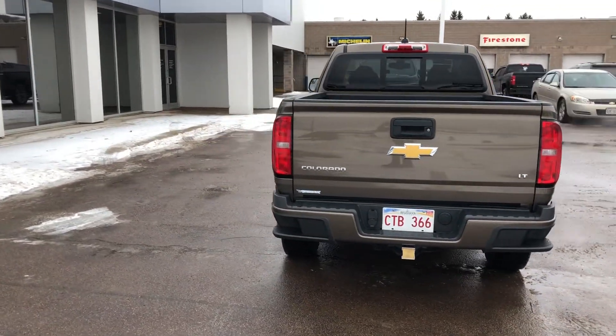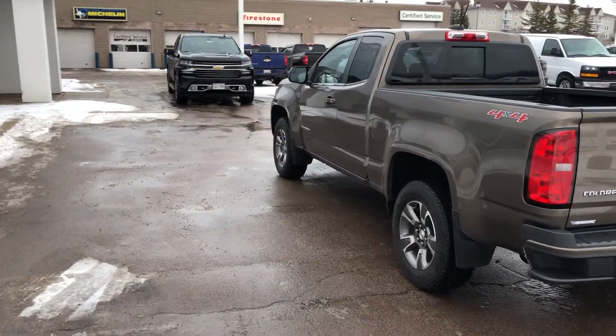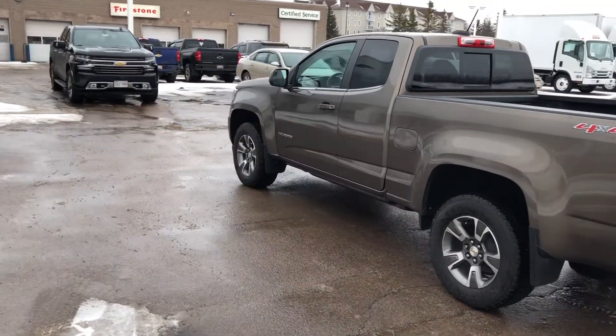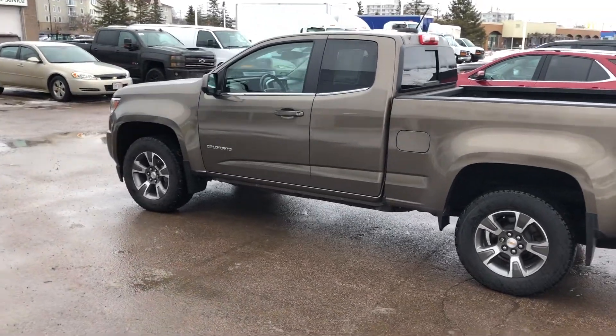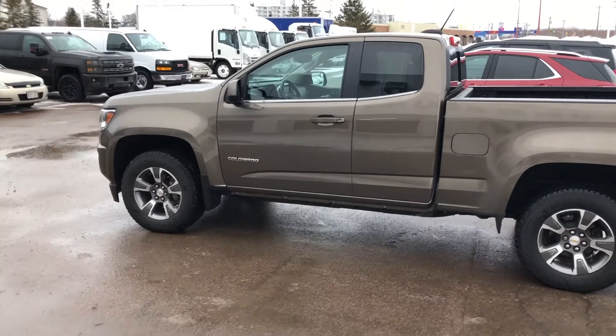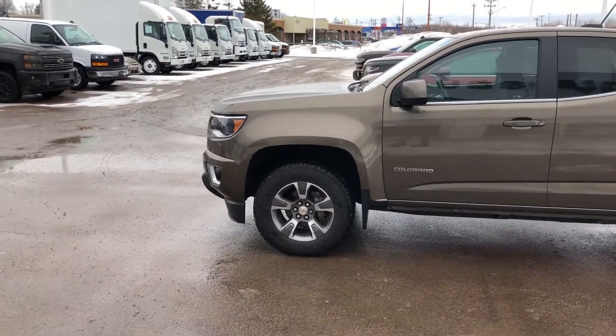This four-wheel drive pickup has a 3.6-liter V6 engine with 6-speed automatic transmission, heavy-duty trailering package with hitch and 7-pin connector, pickup box with rear bumper corner steps, and balance of powertrain warranty in effect until February 2021 or 160,000 kilometers.